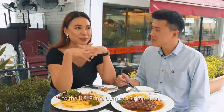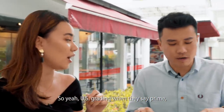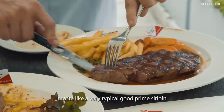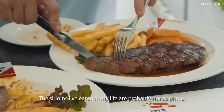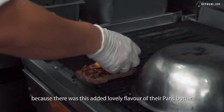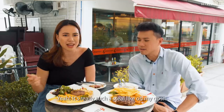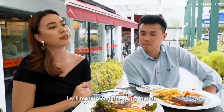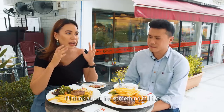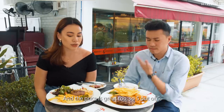Moving on to the US prime corn-fed sirloin steak. In US grading, 'prime' basically refers to those with a higher fat percentage. It's a lot juicier. It tastes like a very typical good prime sirloin. I don't know if it's biased for me to pick the flat iron steak because of the added lovely flavour of their Paris butter. $19 for around 200 grams — it's really such a steal. I would recommend this to my friends. It's a five out of five.